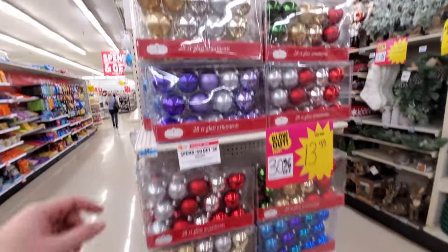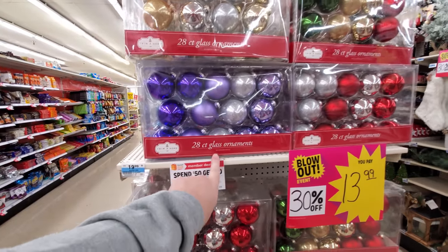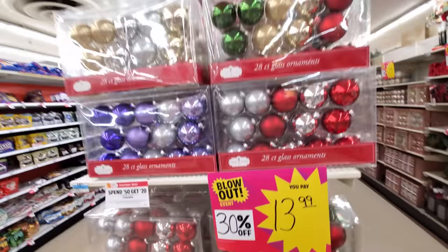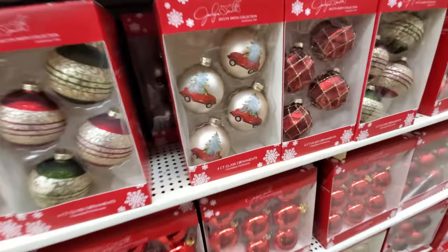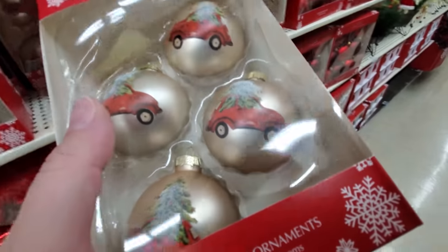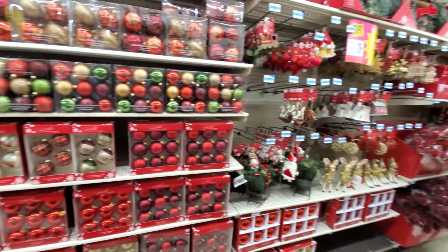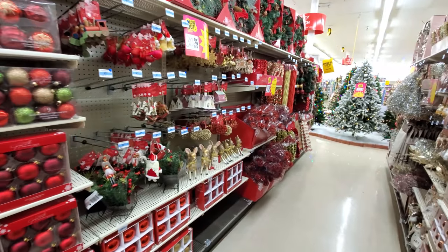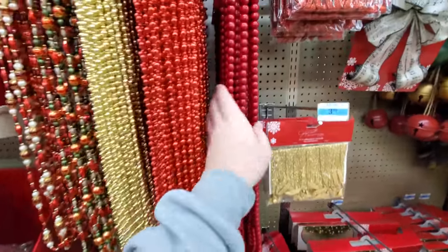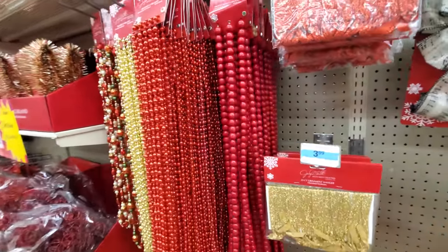There's multi-packs of ornaments here, different colors. 28 in there — they're glass, though, those will shatter easily. But they're only $13.99, that's really not too bad. Oh my gosh guys, look — I was going to say there's the truck, but it looks like my old PT Cruiser. Holy crap. This is the isle of reds and golds. I like these beads — oh, and these are wooden beads. Those are cool, I really like those. That's more of like a country look.